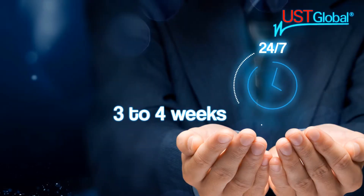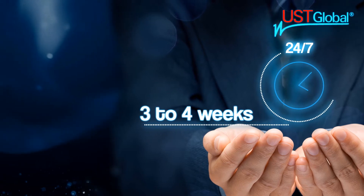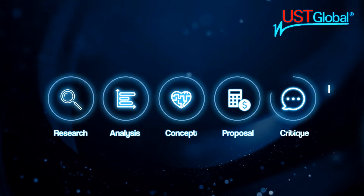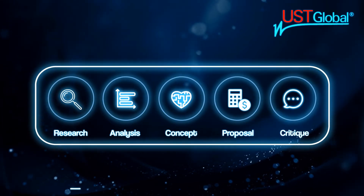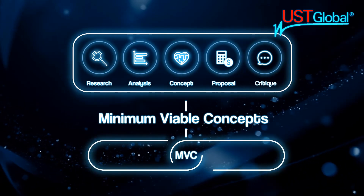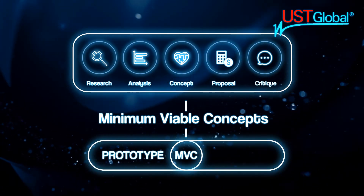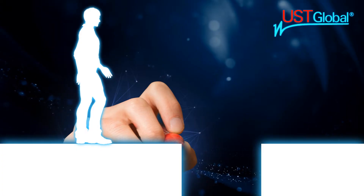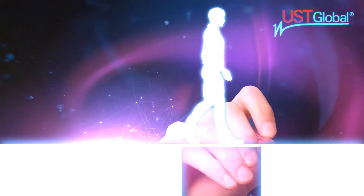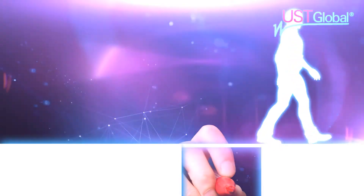After about three to four weeks of going through the steps of research, analysis, conceptualization, proposal, and critique, the team will be ready to present one or multiple Minimum Viable Concepts, or MVCs, that are ready for prototype incubation and sample testing. This will enable the organization to get a preview of the potential commercial upside in tackling the problem with a potential solution.